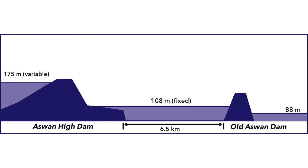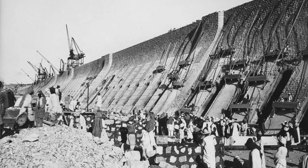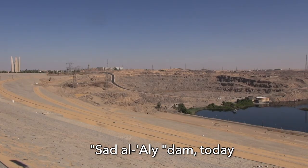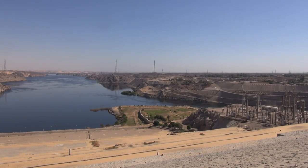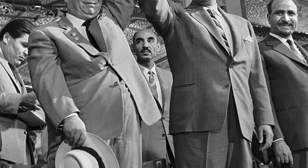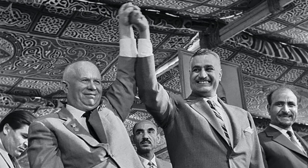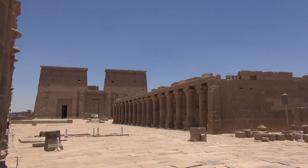On January the 9th, 1960, Nasser launched the start of the construction work. On May the 15th, 1964, the Soviet leader Nikita Khrushchev witnessed the start of the filling of the high dam. However, the project threatened priceless archaeological treasures.